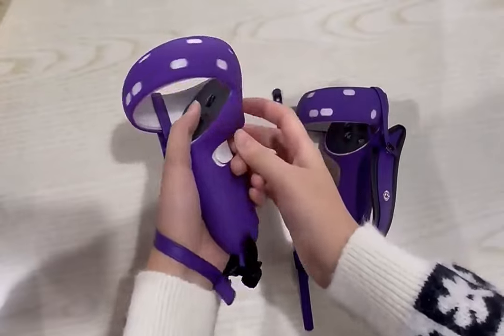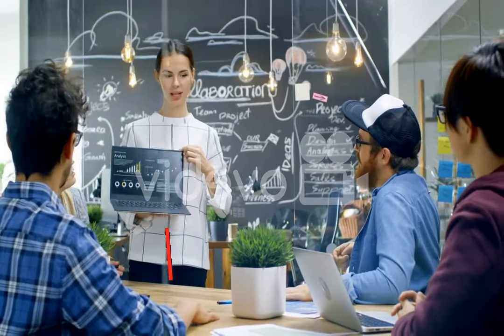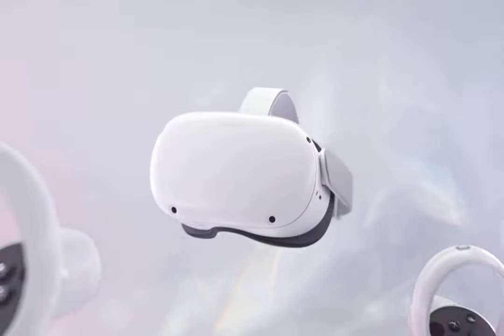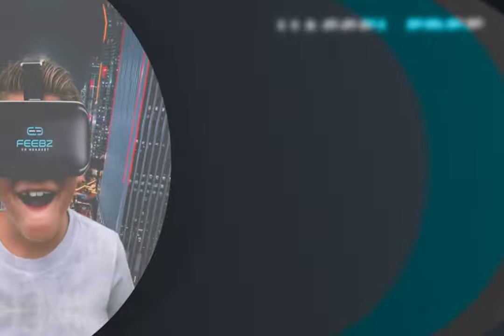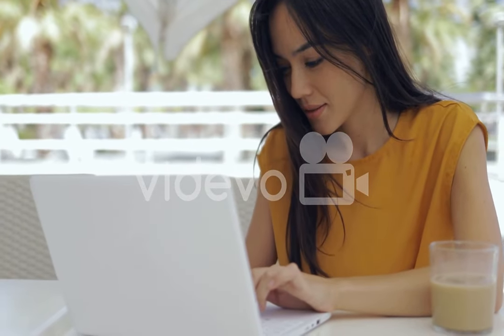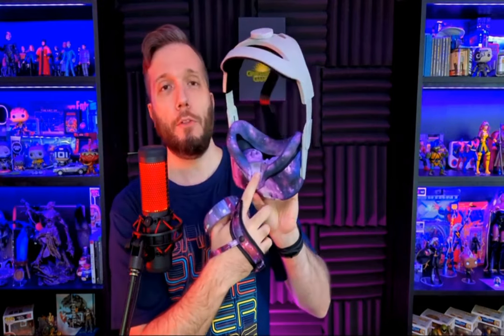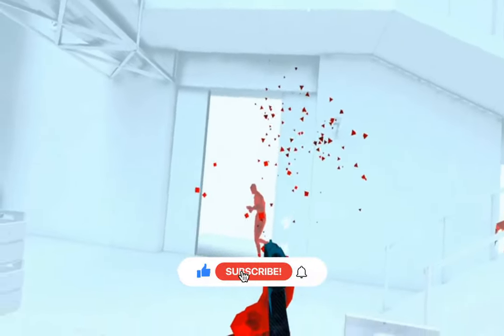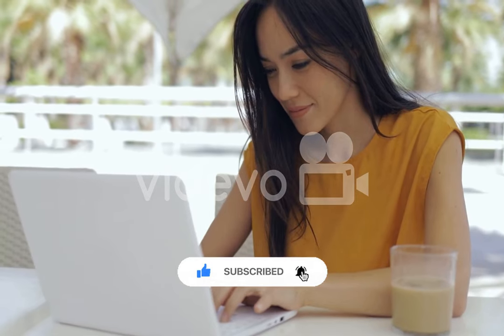Thank you for taking the time to watch our video on the top 5 VR headsets — we hope it was helpful. Remember, all the links to the products in this video are in the description down below. If any of the links are broken, please let us know in the comments and we will fix it as soon as possible. Thank you for watching, and don't forget to like, comment, and subscribe. We'll see you next time.